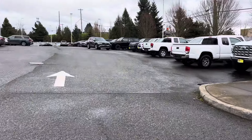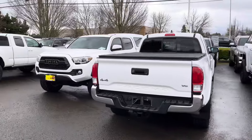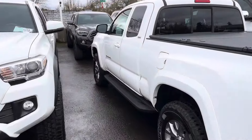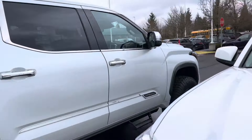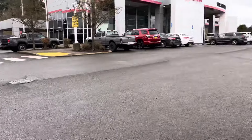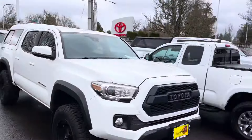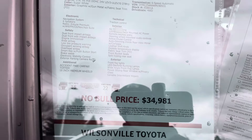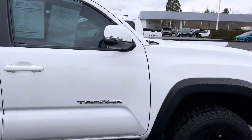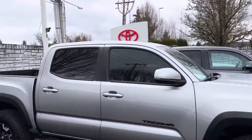They had a couple of trucks pulled up over here. I checked one — it's a 2017. We don't have the time or the energy for that. This is where they keep the used Tacomas. Let's peek at this one — they want $34,000 for it and it's got 72,000 miles. It's got a snug top; we've seen this one before. It's been sitting here a while.